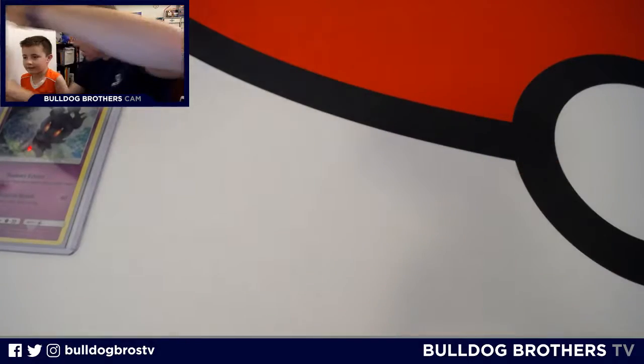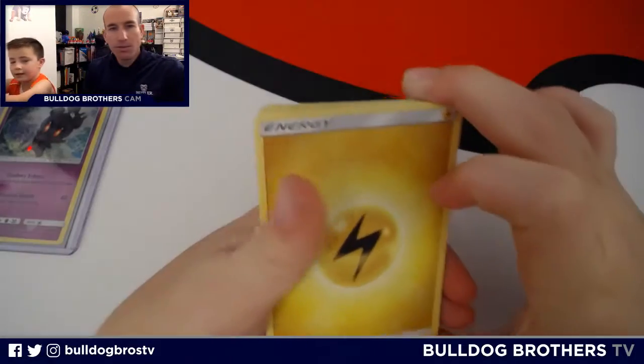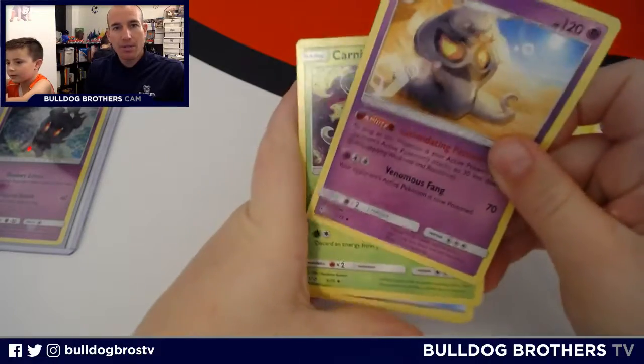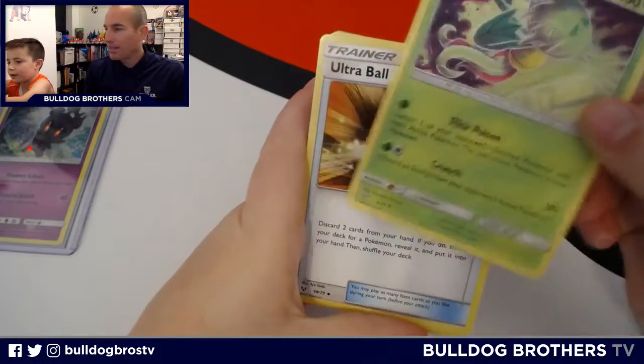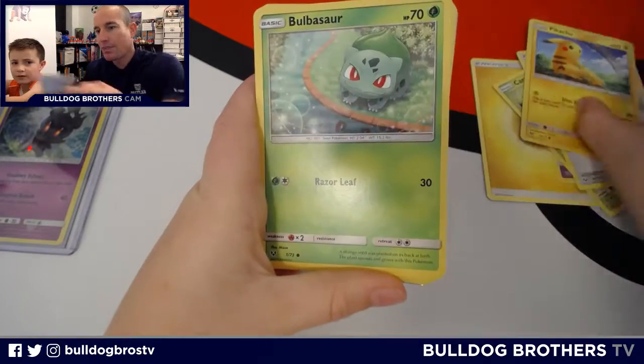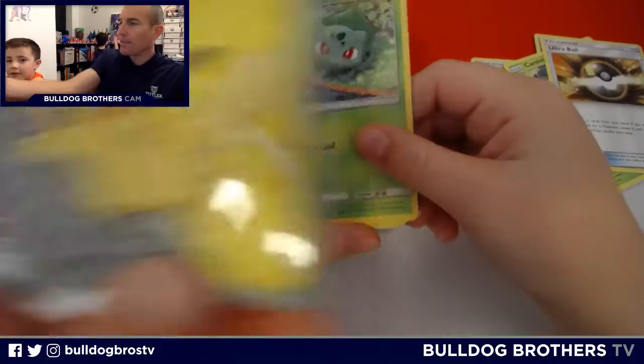Psychic. Okay, I'm going to guess Fairy. Lightning! Okay, here we go. We know there's going to be something good, but can we get something really good? Carnivine. Ultra Ball. Pika! Hey, Pika — we got a Pika sleeve. Look at that Pika!